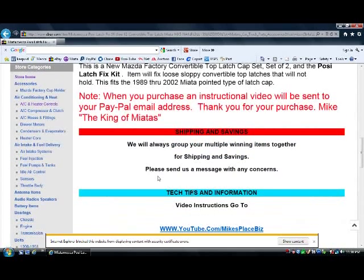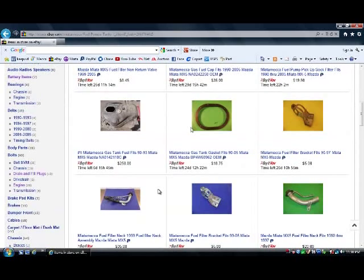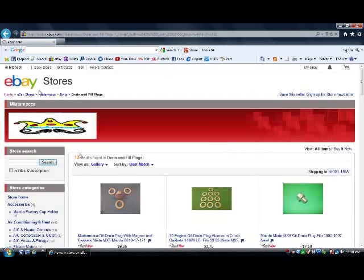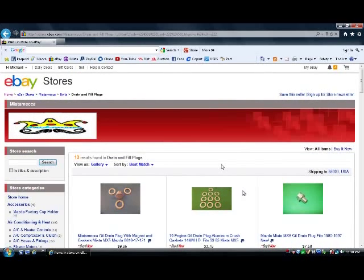Now let's go into our store. You can see the store is over here — let's go into fuel pumps and tanks. We've got 23 results for fuel pumps and tanks. We can see our whole eBay store right here. We've also got drain and fill plugs — 13 items including crush washers. Thanks for taking a look at our store, Miata Mecca. We hope that was helpful in finding that Posi latch fix.